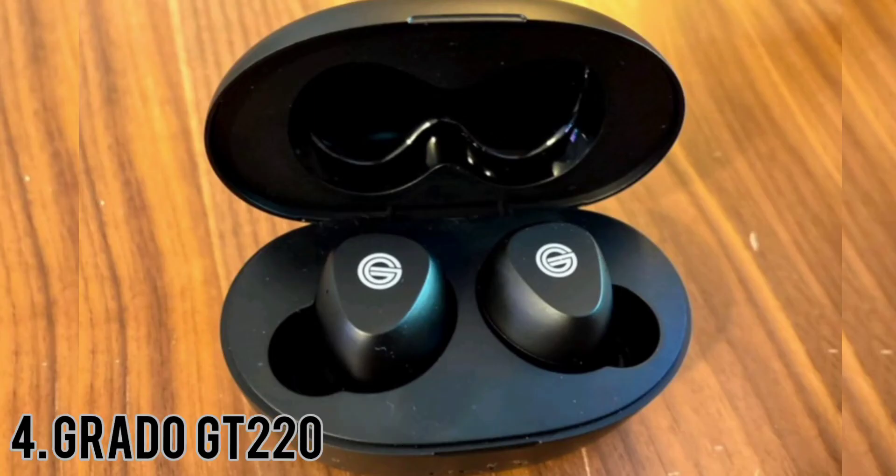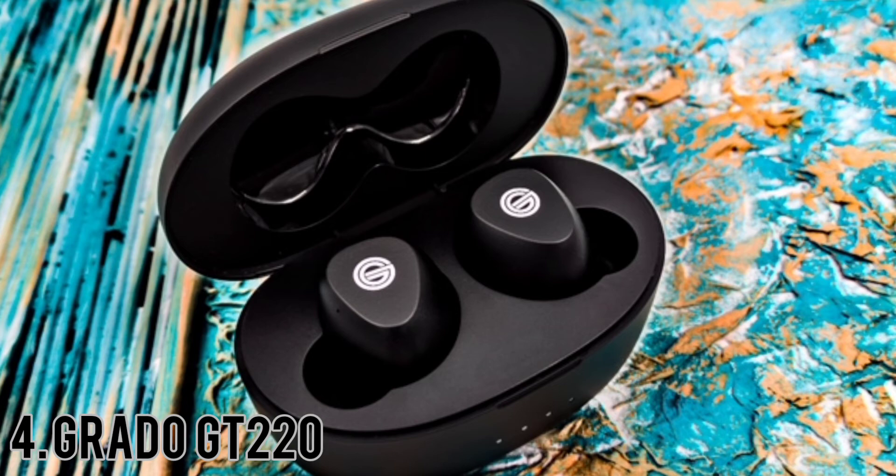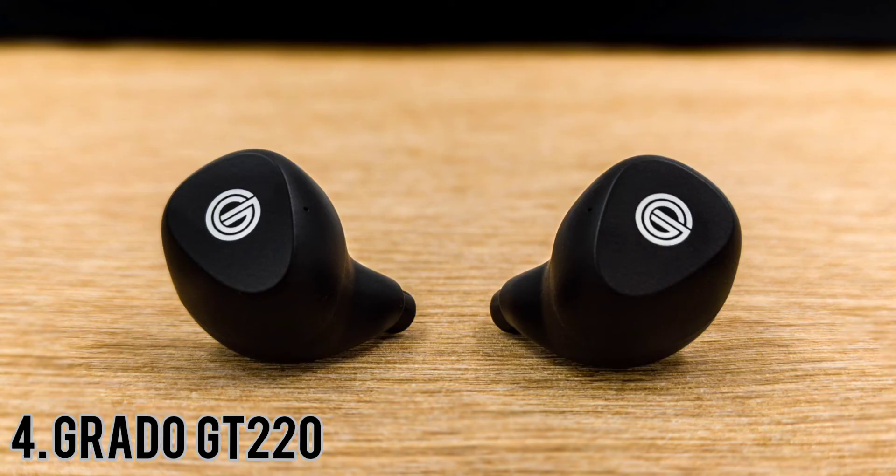Grado GT 220. The first thing you'll note about the GT 220 is the case. It's quite a bit taller and longer than the AirPods Pro or Samsung Galaxy Buds Live case, but it's a beautiful smooth matte black that makes small, overly shiny cases look garish. Inside, the buds look fairly standard — the look is anonymous. The likes of Bose and Sennheiser might be happy to make their customers look a bit weird wearing their true wireless in-ears, but that's not how Grado rolls.